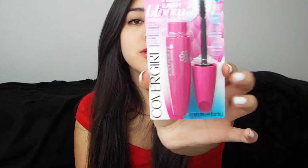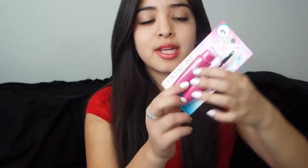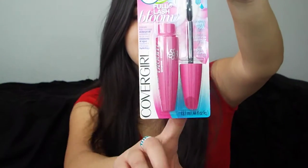The next thing I got is this mascara — it's not open yet because I still have one open and it's not good to have a lot open at a time. It's the Full Lash Bloom by CoverGirl, the new one in this pink packaging, and I'm so excited to use it. It's in Very Black because I'm basic, but I'm really excited.